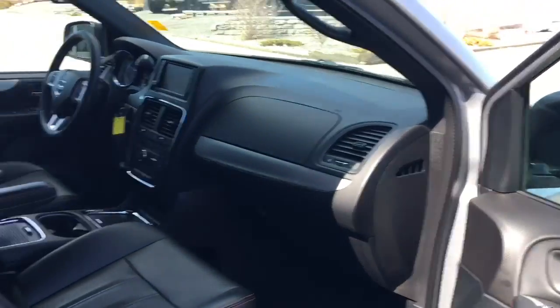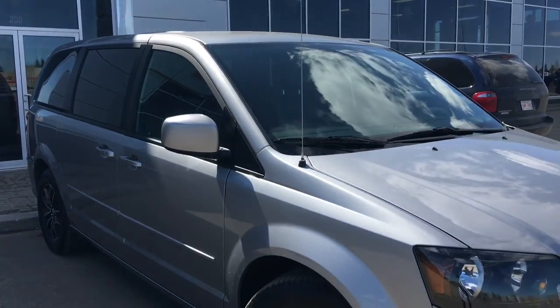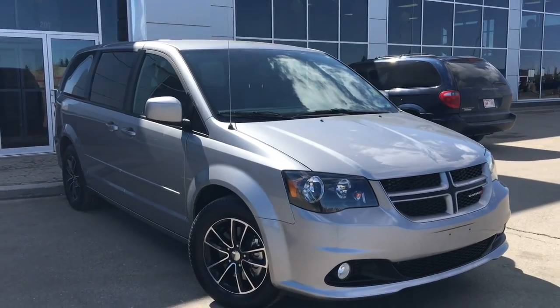So if you'd like to take this gorgeous Dodge Caravan for a test drive, we're located at 200 Matthews Avenue in Spruce Grove, Alberta, and hopefully we'll see you soon. Take care.